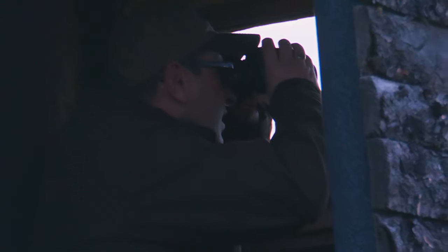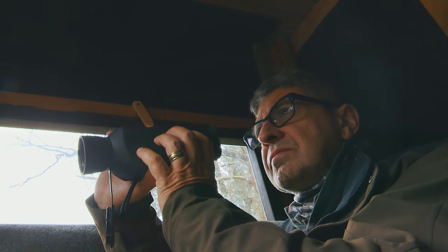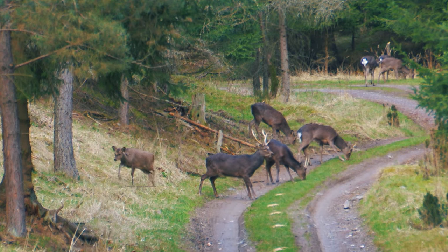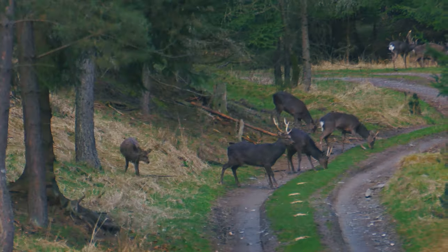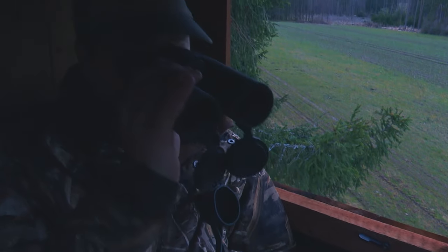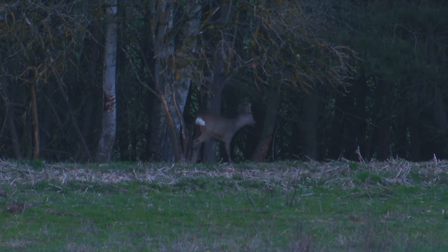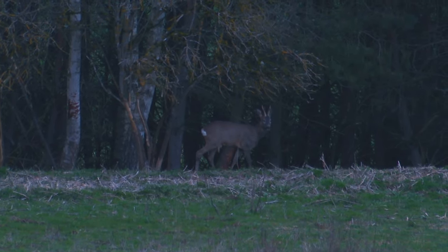Meanwhile, Spiros had an eventful morning in his high stand where he watched many sicca deer. In the evening, Spiros moved to a new high stand and again had many sicca encounters. At last light, he had a band of mouflon sheep move in, but it was unfortunately past legal shooting time. Keith also hunted a high stand in the evening and had a great encounter with a nice roe deer buck to end his first day hunting in the Czech Republic.